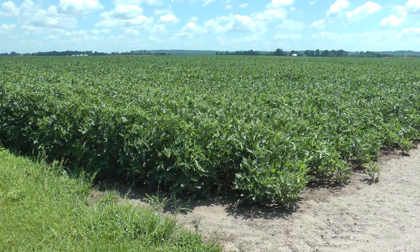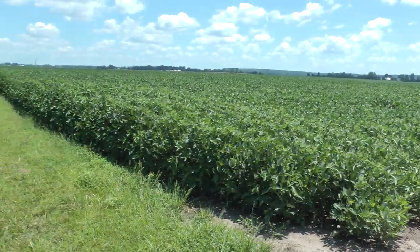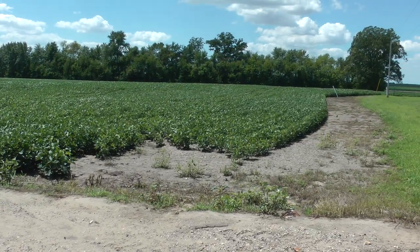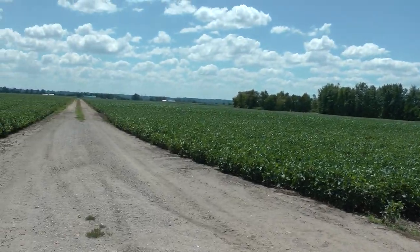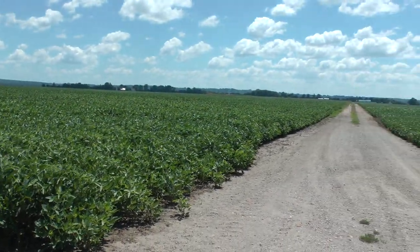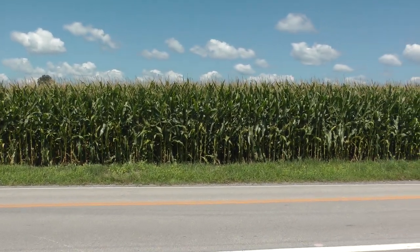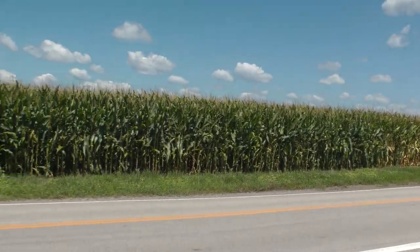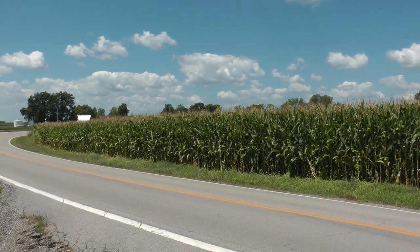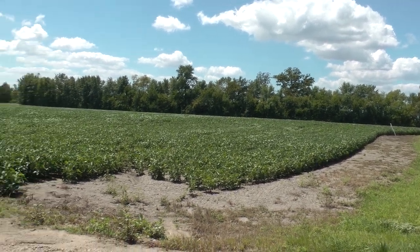These are Missouri soybeans along H Highway in St. Charles County in late July. This is fairly typical — we've seen some a lot smaller than this too. This is about as big as I've seen; this is what I would expect. And then this is corn across the highway, also along H. This is late July Missouri corn, and there are late July Missouri soybeans along H Highway in St. Charles County.